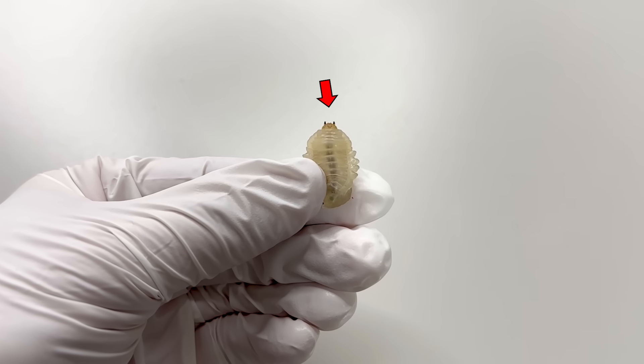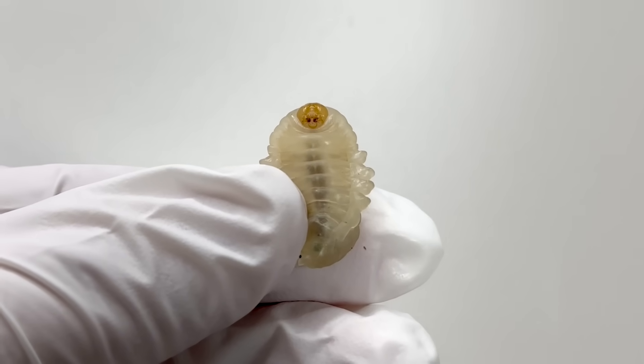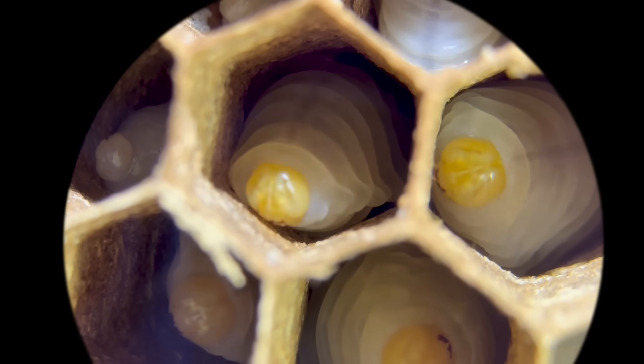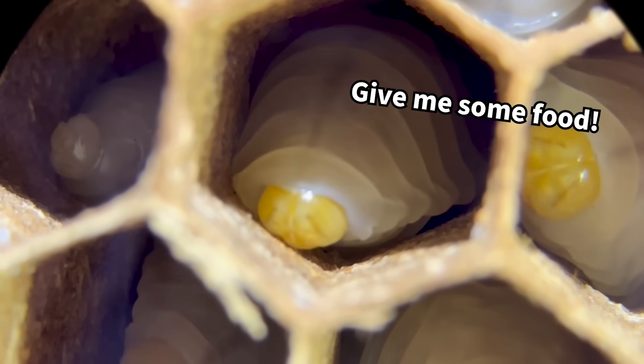They are observed to move their jaws continuously as they grow in a chamber, feeding on the food provided to them. The larvae use their jaws to scratch the inside of the nest, making a distinctive sound. This sound is a signal to the worker wasps, asking for food.